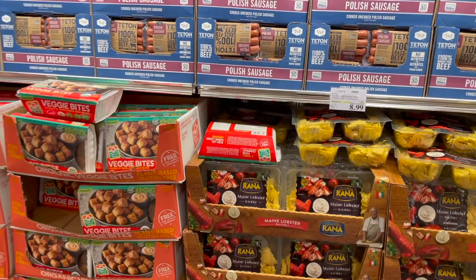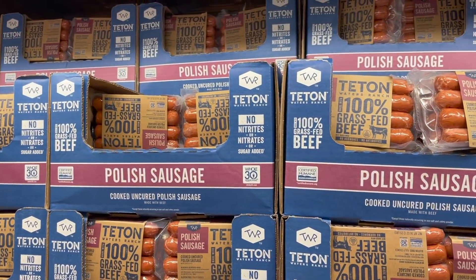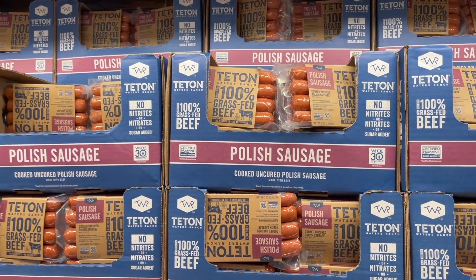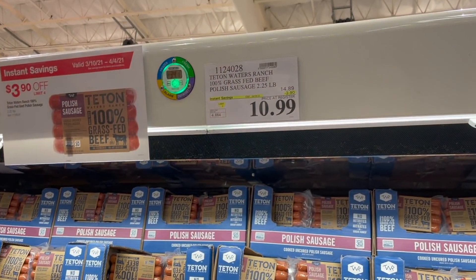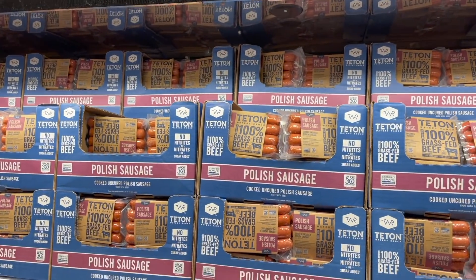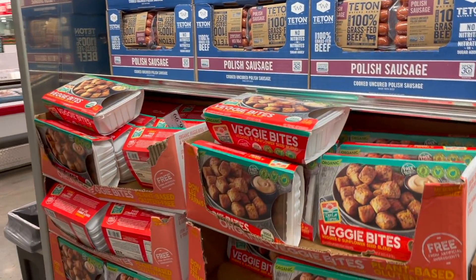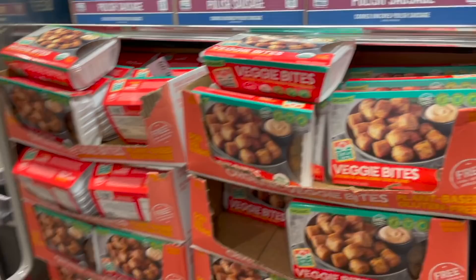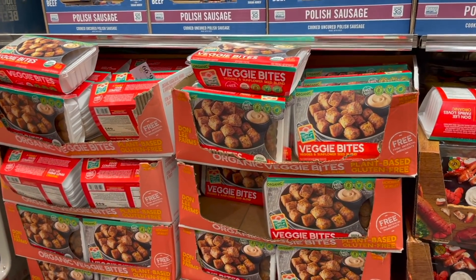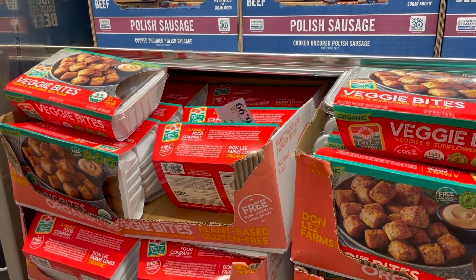These three guys right here are also on sale - all great options in my opinion. We have these Teton Waters Ranch grass-fed beef polish sausages - they have amazing ingredients and right now they are $10.99, three dollars and ninety cents off. If I needed any more hot dogs I would definitely be grabbing some but we're stocked up. The veggie bites that I shared a couple of weeks ago are also on sale - they're very perishable with a very short shelf life even in your fridge, but right now they are three dollars off for $6.99.